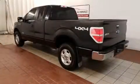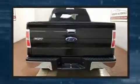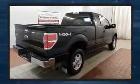Take command of the road in the 2013 Ford F-150. All of the premium features expected of a Ford are offered, including a tachometer, variably intermittent wipers, a rear step bumper, and much more.